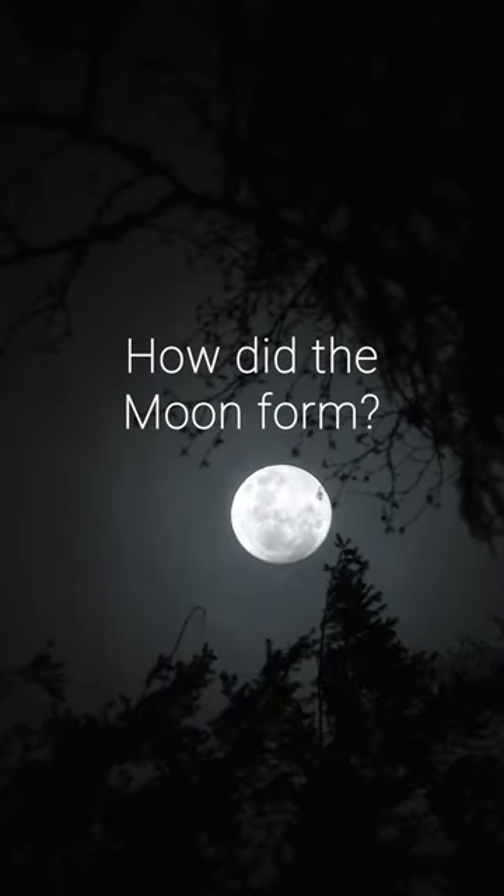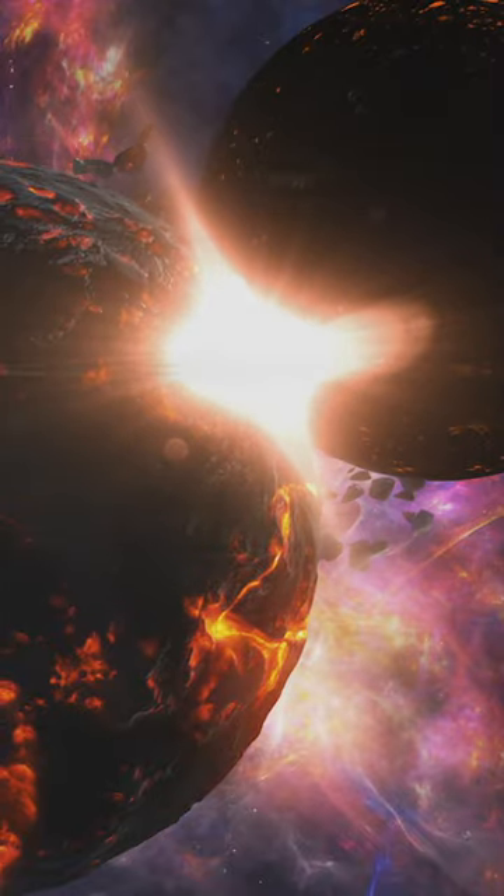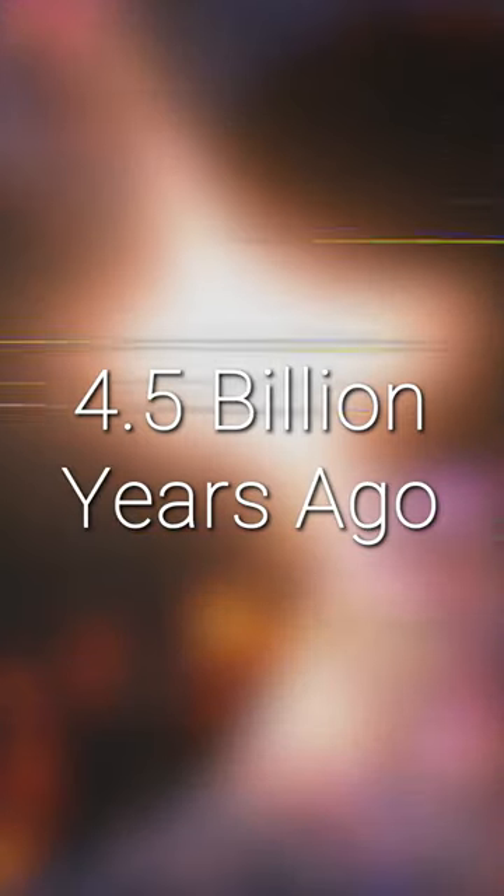How did Earth get its moon? The answer is through a catastrophic collision with a Mars-sized planet when it was just 50 million years old.